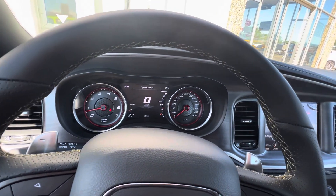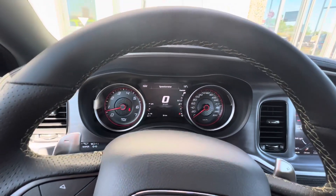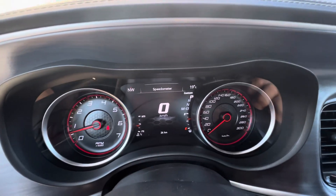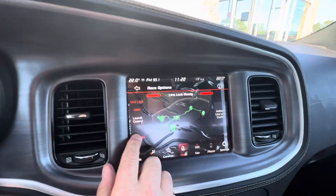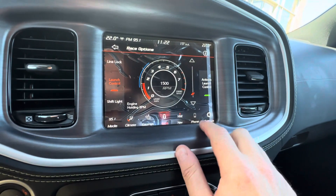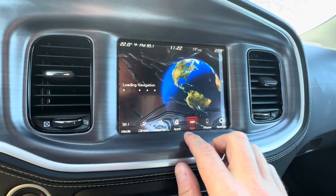You can do custom settings here — I just don't want to do that right now. Let's look at the gauges. I want to play around more on here. You've got — just pair your phone, and you've got your navigation here.